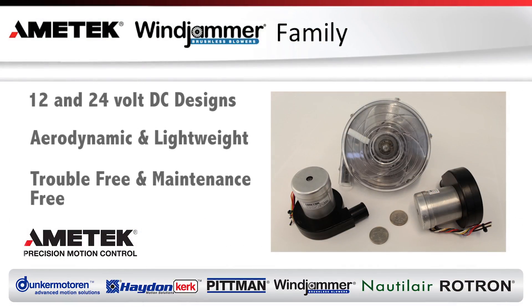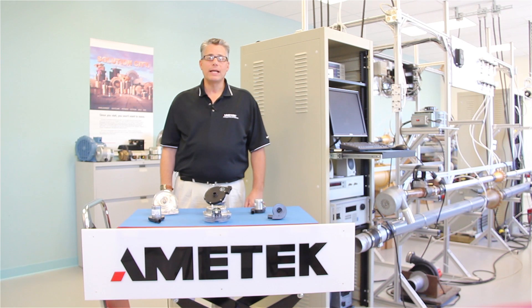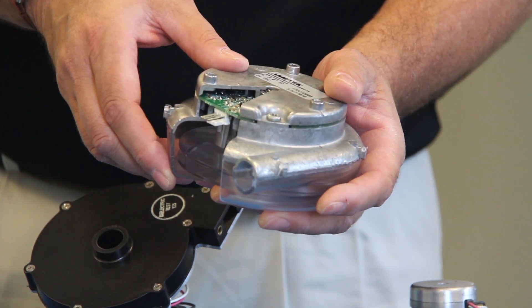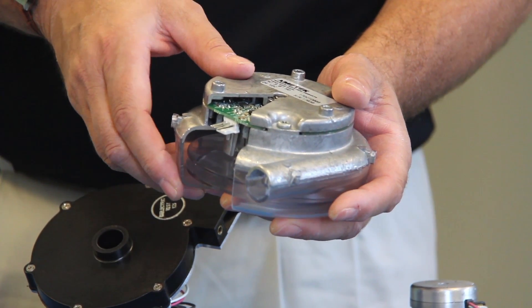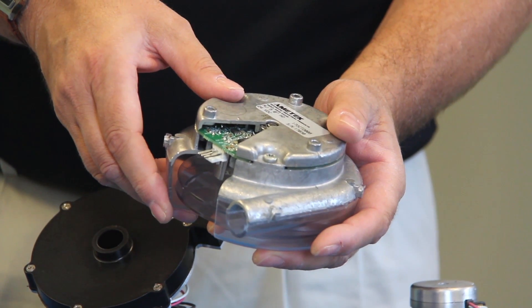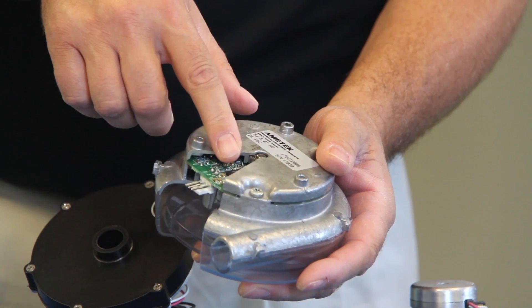Both the Mini Jammer and the Microjammer family come in 12 and 24-volt DC designs. Both offer efficient aerodynamic performance in a small lightweight package and both offer years of trouble-free, maintenance-free usage due to Amitek's brushless motor technology. Amitek's embedded electronic circuit design, in conjunction with the superior dynamic response characteristics of our motor, allows end users to uniquely customize various performance characteristics.